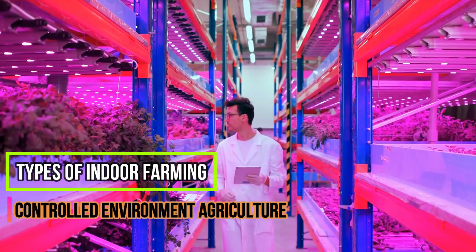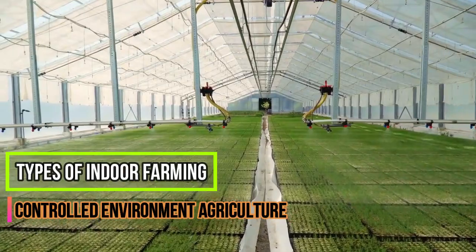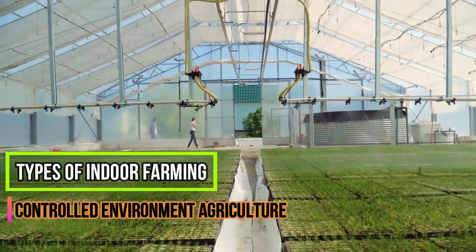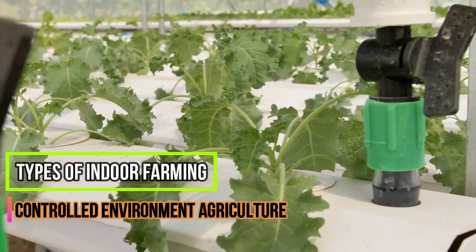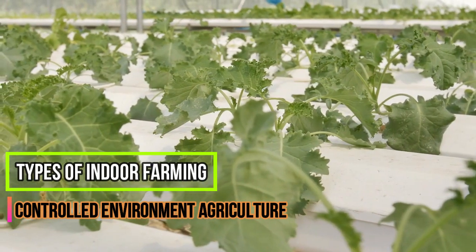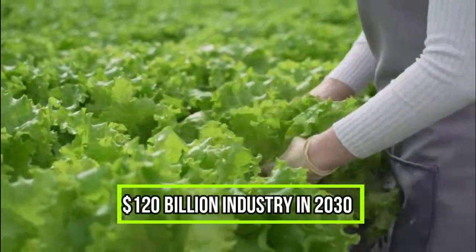Controlled Environment Agriculture, or CEA, are advanced and intensive forms of indoor farming where plants grow in a very controlled environment to provide optimal growing conditions for crops and prevent disease and pests. CEA includes a variety of indoor farming systems that rely on technology, ranging from greenhouses to full indoor vertical farms. The most advanced ones are fully automated with closed-loop nutrient cycling and controlled lighting, water, and ventilation. Operating CEA requires solid expertise in chemistry, plant physiology, plant pathology, entomology, horticulture, engineering, and computers. The indoor farming industry is projected to be a $120 billion industry in 2030.